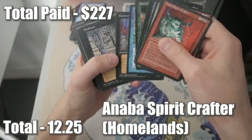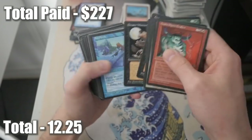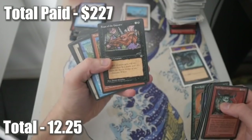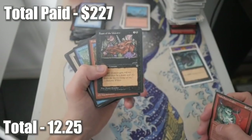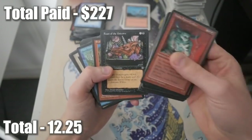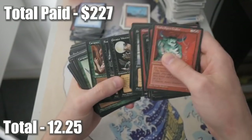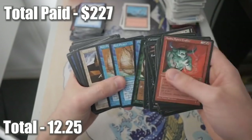Some of the art in Homelands is very underrated - look at that Greater Werewolf, beautiful. Pearled Unicorn - one of the first cards I remember seeing at a local comic book store when I was a kid. They also sold Magic the Gathering cards. I remember just looking at this card and being in awe of the artwork - it was so different. It was right around when Pokemon came out too, and definitely a lot more adult from a kid's perspective.